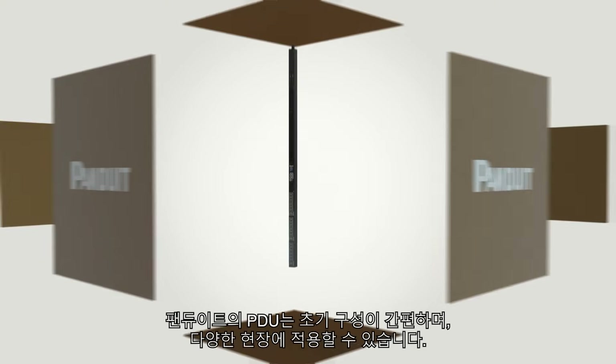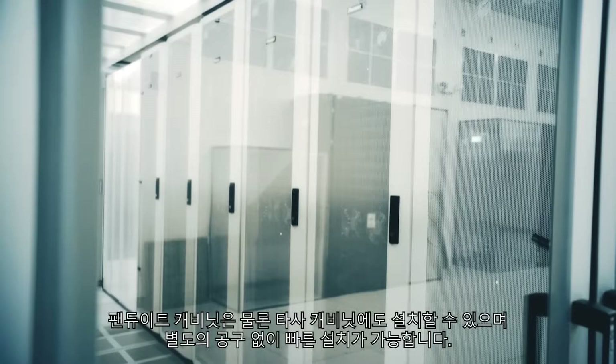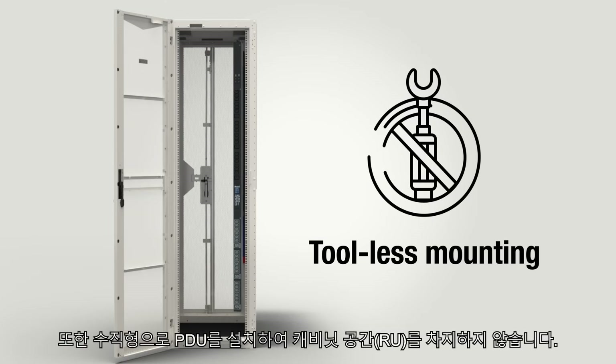The PDU's simple, out-of-the-box commissioning and flexibility allow installation into Panduit and third-party cabinets by providing tool-less mounting of rack PDUs for faster installations of vertical zero-RU units.